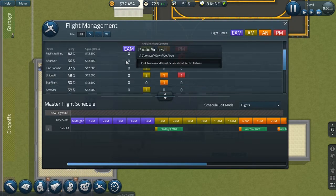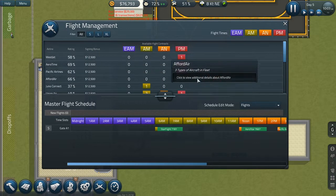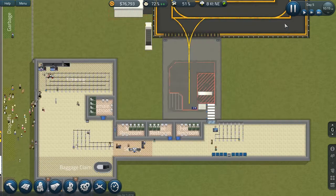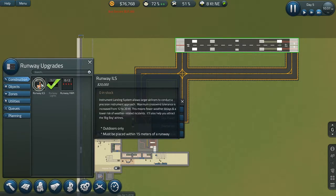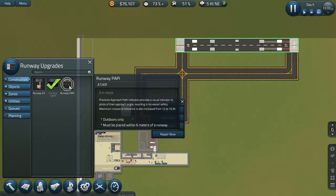Let's see if we have any early morning flights. No early morning flights yet — probably need to upgrade our runway to start getting them. The Instrument Landing System allows larger airlines to conduct a precision approach and helps attract bigger airlines, costing 25 runway points. PAPI — Approach Path Indicator — provides a visual indicator to pilots of their approach angle, resulting in increased safety. Crosswind tolerance also increases, so it's probably a good investment.